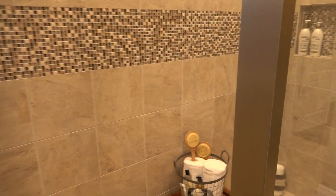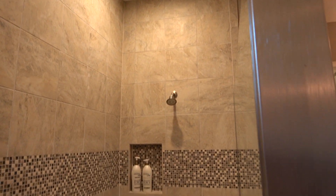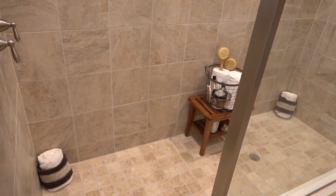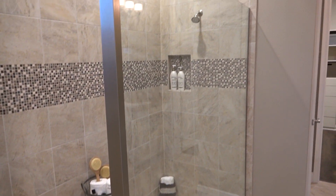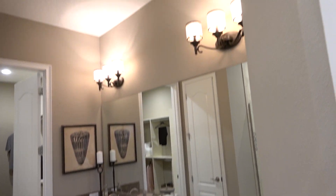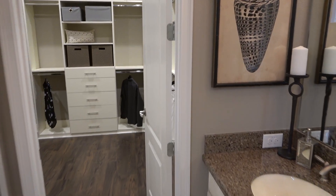Let's see — we've got a rain shower head and a stainless shower head. Surprisingly, there's no seating built in. And just the toilet.